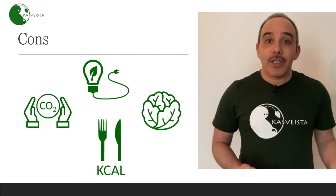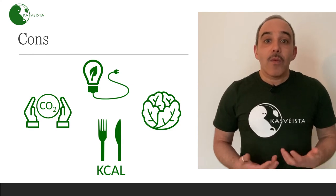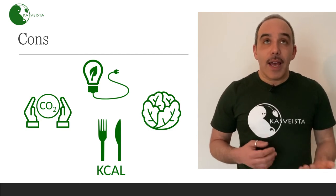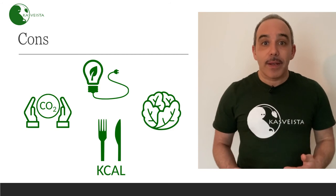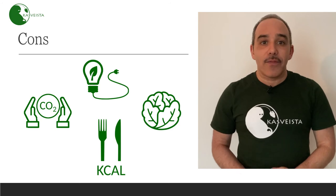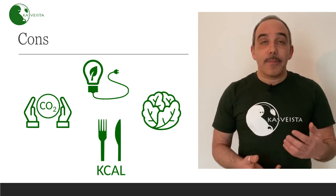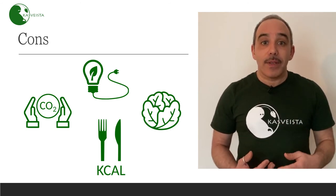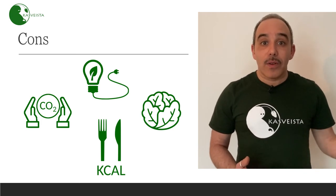Of course, there are some disadvantages in vertical farming. The current limits to feasibility include the high requirement of energy, and the difficulty of handling and managing CO2 in the stacked layers. On top of this, there is just a limited range of plants that we can grow inside a vertical farm — mostly green leaves. And finally, the nutrient value of a plant grown in vertical farming is a little lower than the same plant grown on open land.